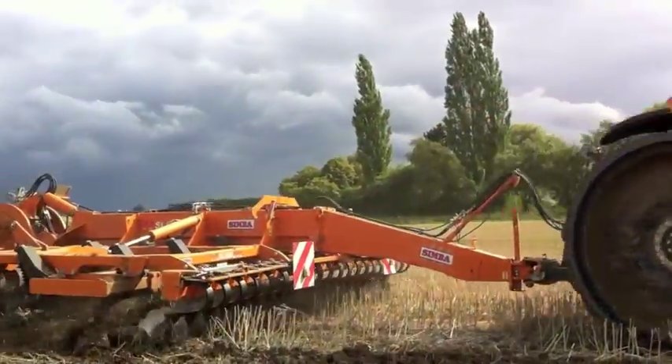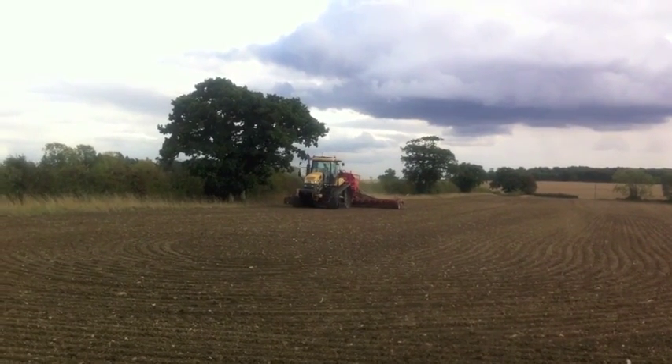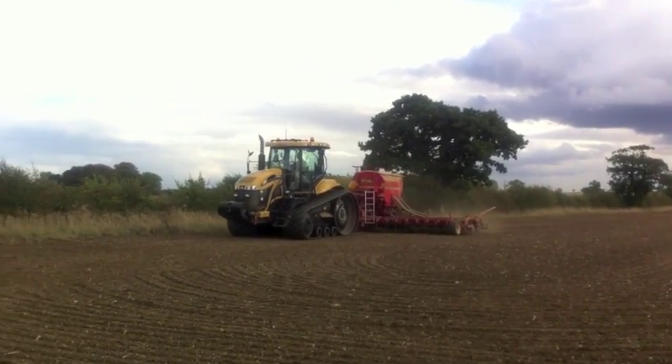The first one is pulling a Simba SL500. This Challenger is a sister to the one we've just seen and is pulling an 8m Verestat drill. Quite a common sight in East Anglia.